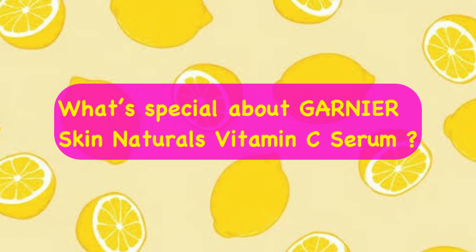This is Garnier Skin Naturals Vitamin C Serum — a 30x booster serum. It comes in a cute glass bottle. There is no outer carton, but all information is written on the bottle so you can also check the Garnier website for full details.